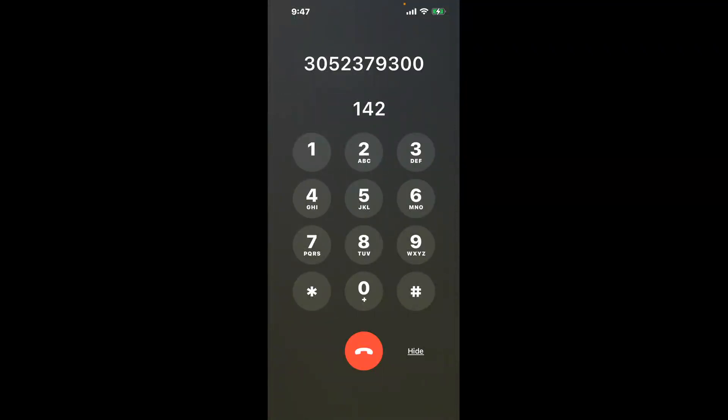You have two methods to speak with a live person at Miami-Dade College Financial Aid: a shortcut trick, and then the better method to get someone on the phone. Be sure to keep watching for the best method.